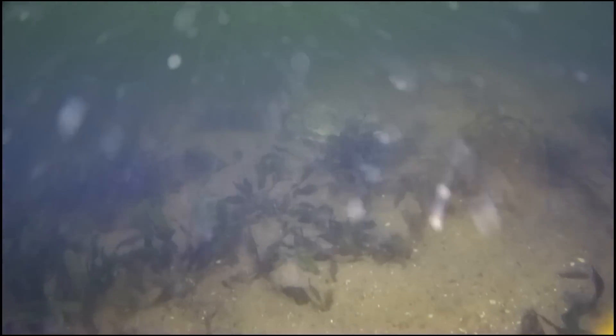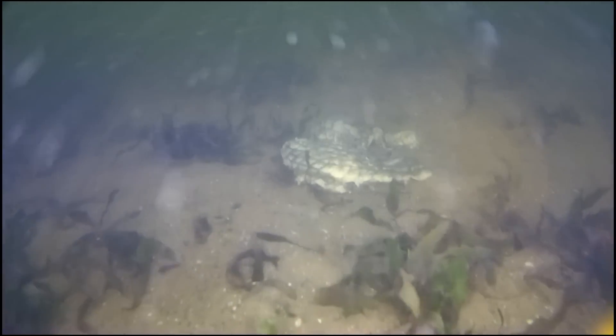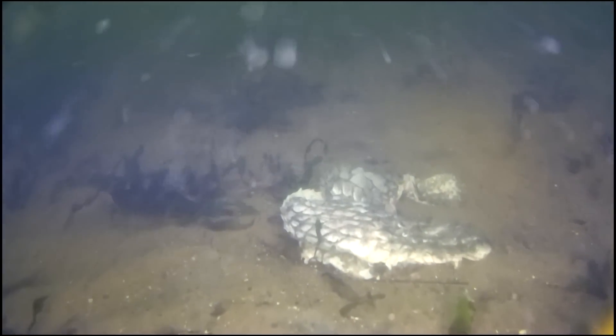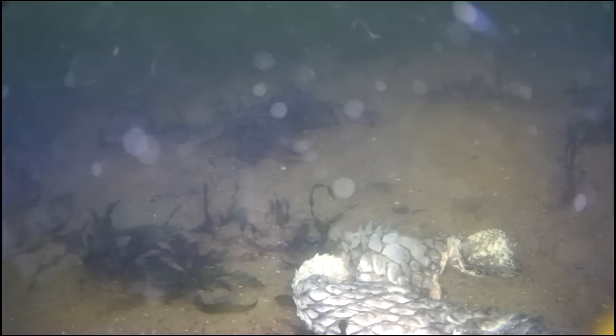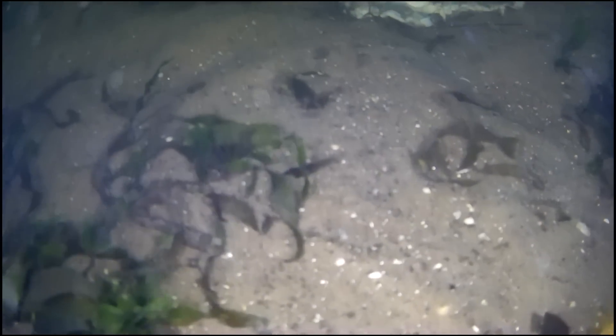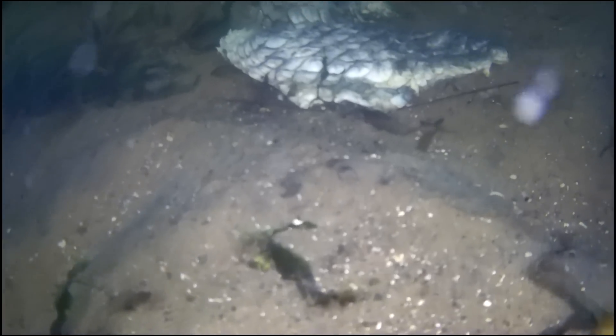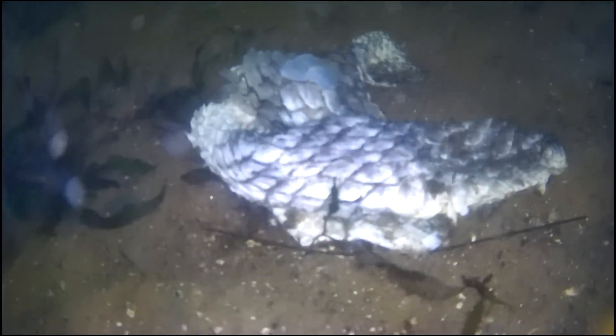But this is the weirdest part here. I'm thinking — and I'm sticking with alligator skin. Do alligators shed their skin, or was this thing eaten up and just left there? What else could it be? A huge fish? How big would that fish have to be?